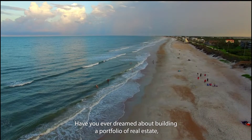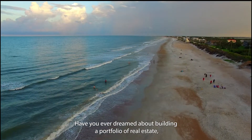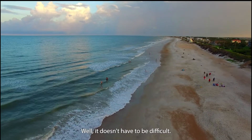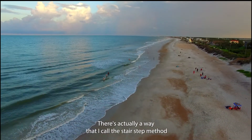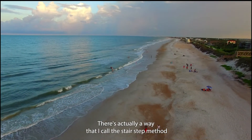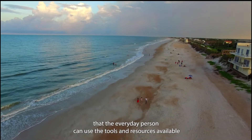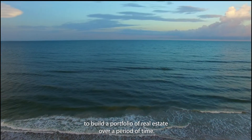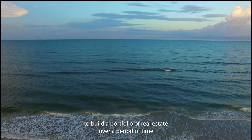Have you ever dreamed about building a portfolio of real estate rentals? Well, it doesn't have to be difficult. There's actually a way that I call the stair-step method, that the everyday person can use the tools and resources available to build a portfolio of real estate over a period of time.